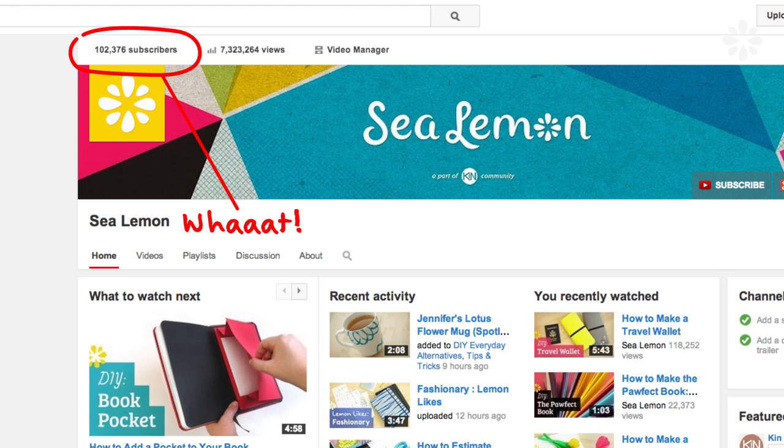Hello! A couple of weeks ago, my Sea Lemon channel hit 100,000 subscribers, so I just wanted to make a video to say thank you. Thanks again for enjoying my monotone voice, but most of all, thank you for watching my videos.